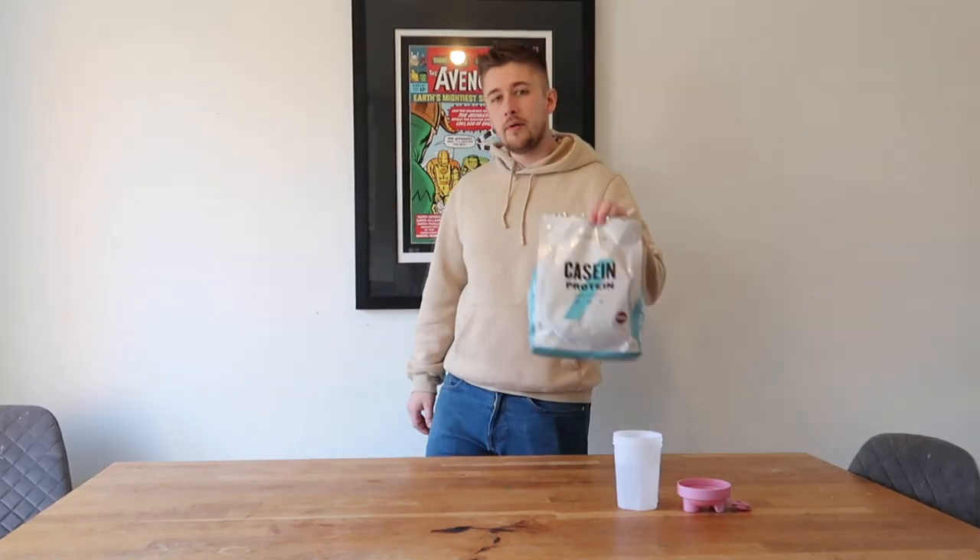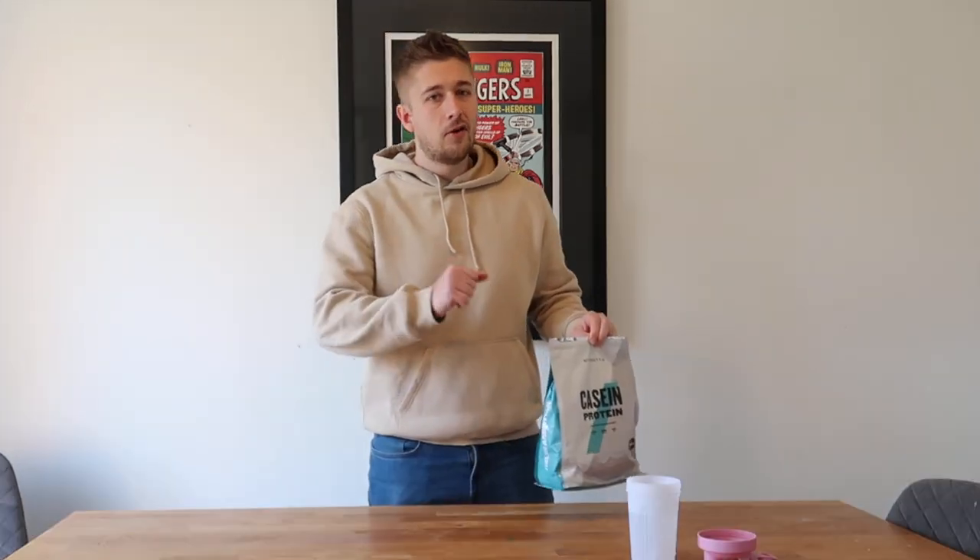What's going on guys, Tom Newsham back with another video. Today we're going to be reviewing the Casein Protein from MyProtein. We're going to be going through the taste, the flavours available, how it's different to whey protein, and whether you should part with your hard-earned cash to buy this protein powder. But first of all, what is Casein Protein?